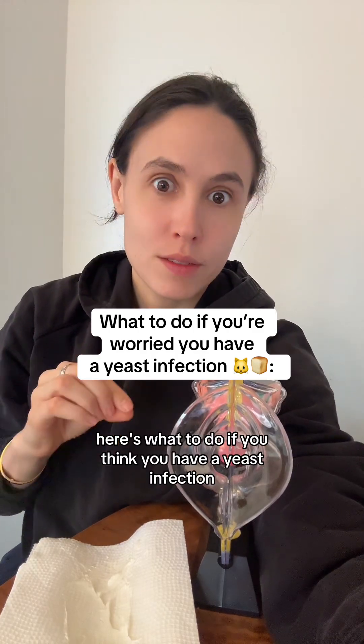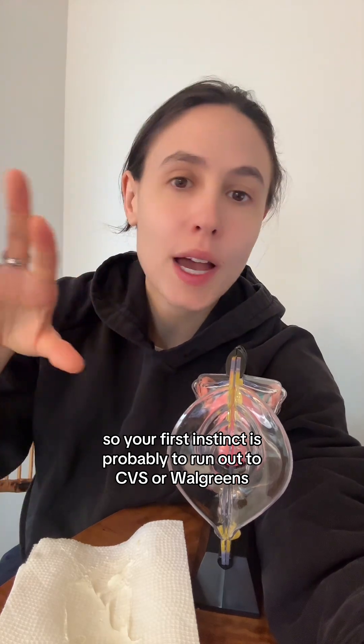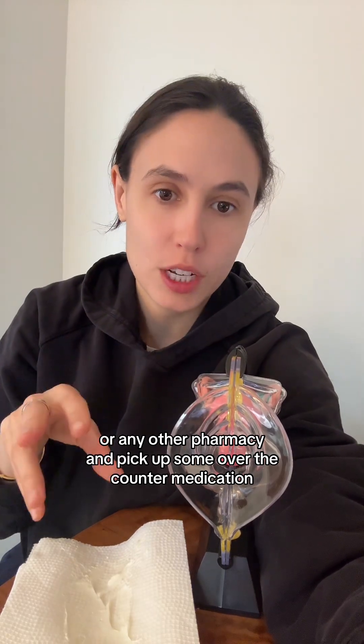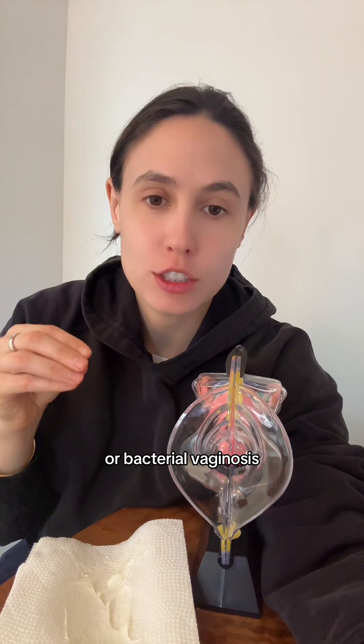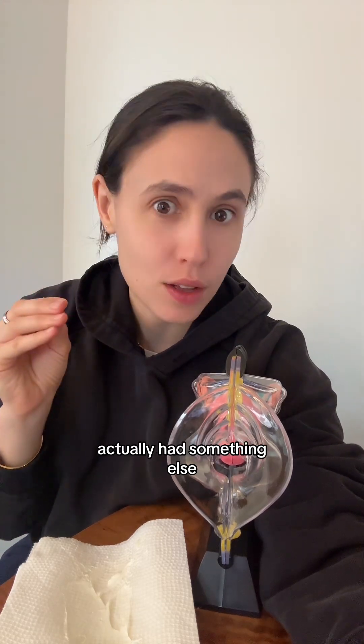Here's what to do if you think you have a yeast infection. Your first instinct is probably to run out to CVS or Walgreens or any other pharmacy and pick up some over-the-counter medication. But the thing is, we're actually pretty bad at diagnosing ourselves with things like yeast infections or bacterial vaginosis. One study showed that 69% of people who thought they had a yeast infection actually had something else.